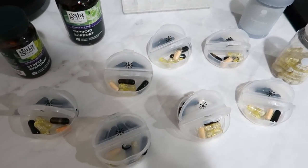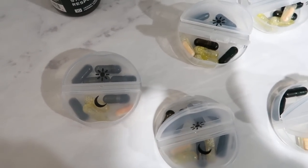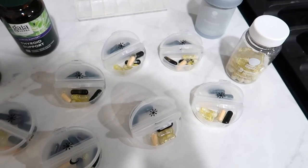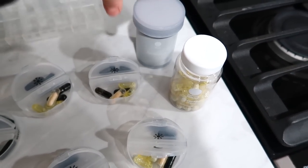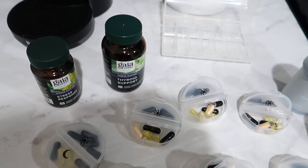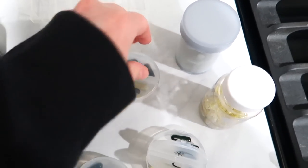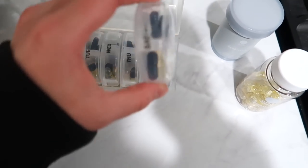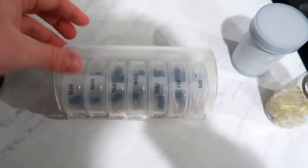I'm also filling up my weekly vitamin container. I really like these — they have a morning and night side and the day of the week labeled on each one. I'm adding in my Ritual multivitamin, my Ritual symbiotic, thyroid support with ashwagandha and iodine recommended by my naturopath, and the stress support supplement. Having a vitamin organizer makes it so much easier to keep track — you don't have to wonder if you already took them because you can just check the day of the week.